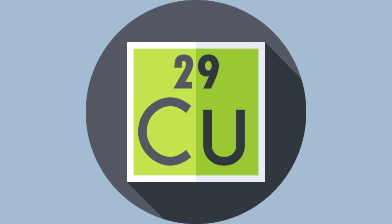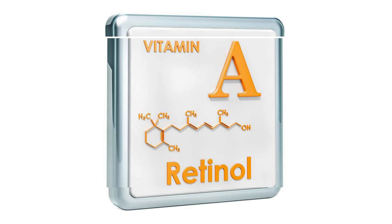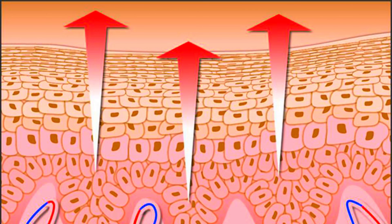Organ meats are abundant in copper, which helps weave collagen fibers together for durability. Liver is a potent source of skin-friendly vitamin A, supporting skin cell turnover and vibrancy.